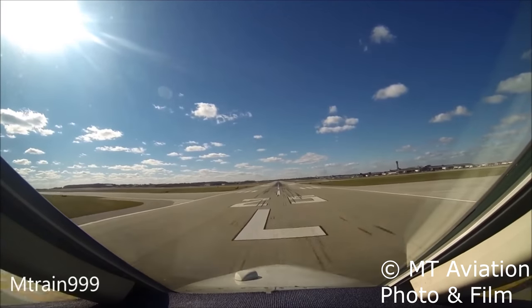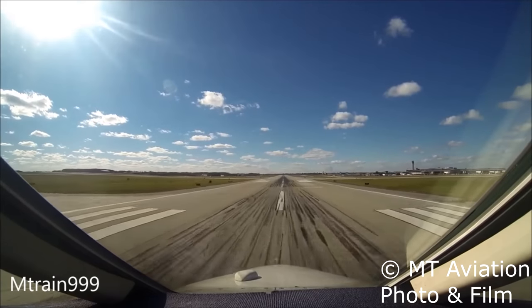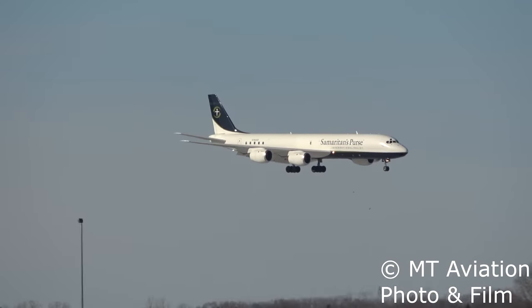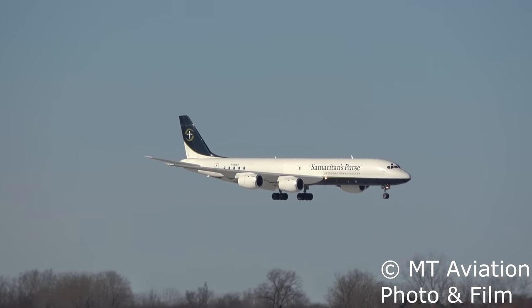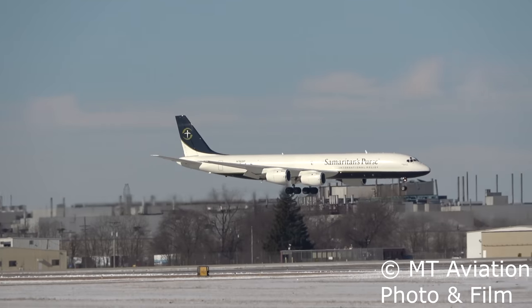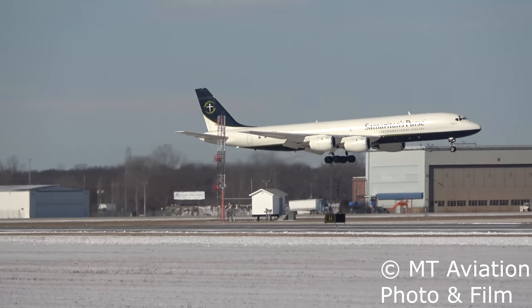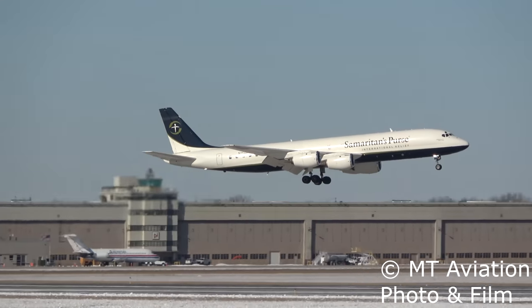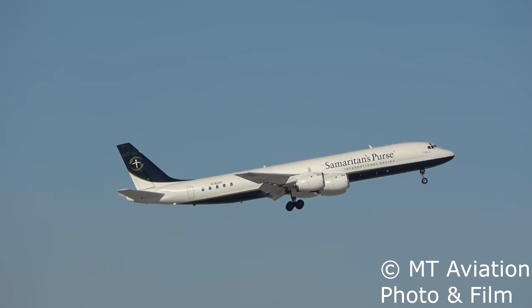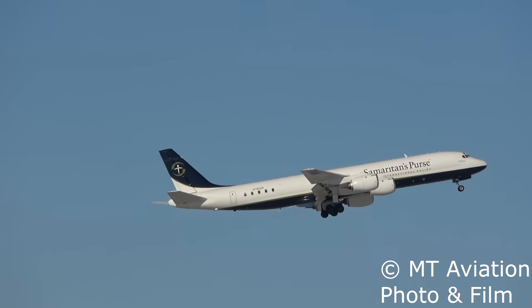Only one rumor actually has some validity to it, and it takes us back to Douglas's first jet-powered aircraft, the DC-8. Early series DC-8s were equipped with the standby compass on the aircraft's centerline above the glare shield in plain view of the pilots. It was determined that because of all the avionics and radio equipment in the glare shield, there was too much electrical interference with the compass's magnetic field, causing false or unreliable readings.